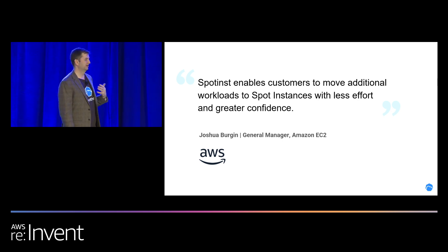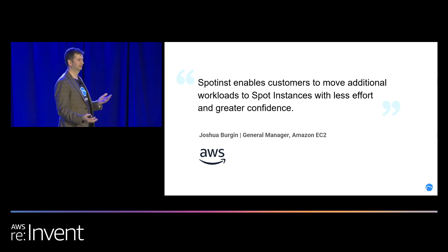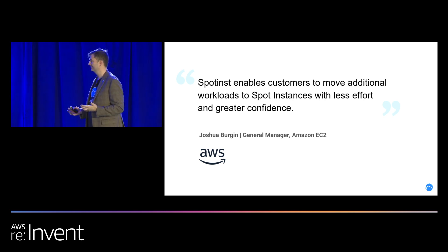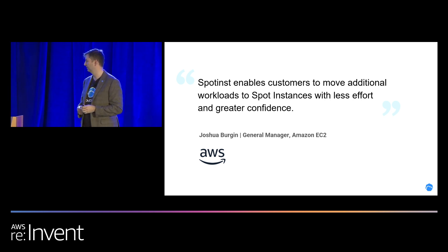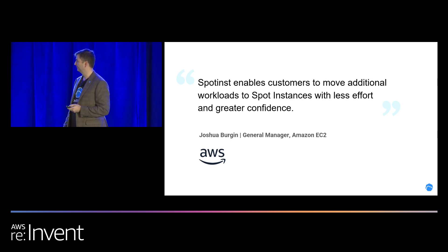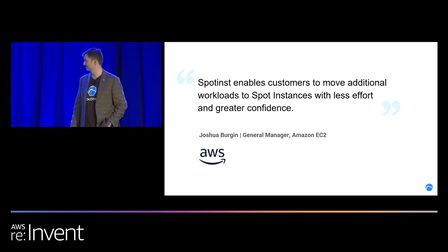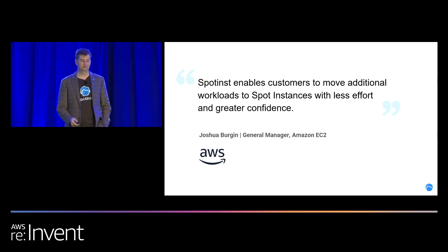We also have a very good relationship with AWS. This is a partnership — this isn't replacing anything with AWS, this is just helping you use AWS to the best of yours and AWS's abilities. This is a quote from Joshua, who was the general manager of Amazon EC2: 'Spot instance enables customers to move additional workloads to spot instances with less effort and greater confidence.' We work very closely with AWS and have a great relationship.